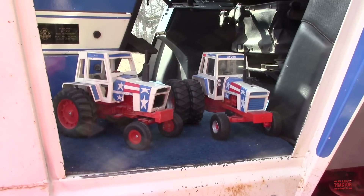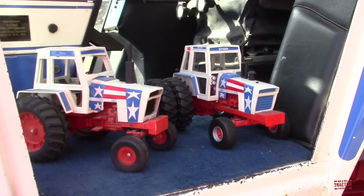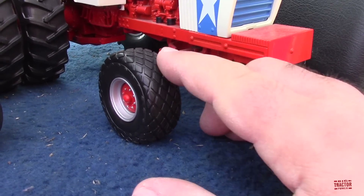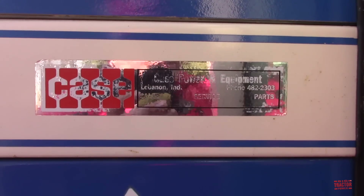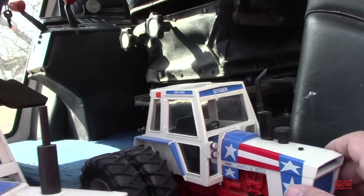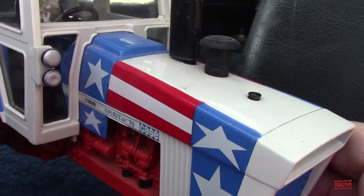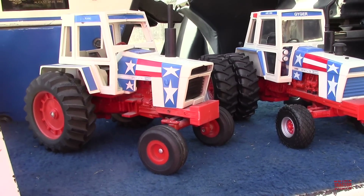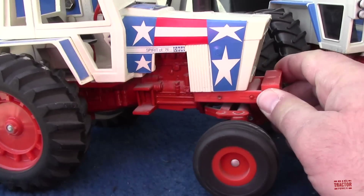Here's some interesting history about this tractor. It was the model for the 2005 Toy Tractor Times Anniversary Tractor, which is sitting right here in the cab of the tractor. It has the diamond turf tires just like the real machine. This tractor was sold by Case Power and Equipment in Lebanon, Indiana, and we can see that original sales decal. When the Toy Tractor Times made this as a model, that Case Power and Equipment decal was also added to the side of the toy tractor.